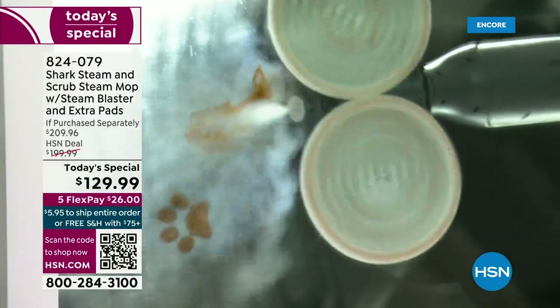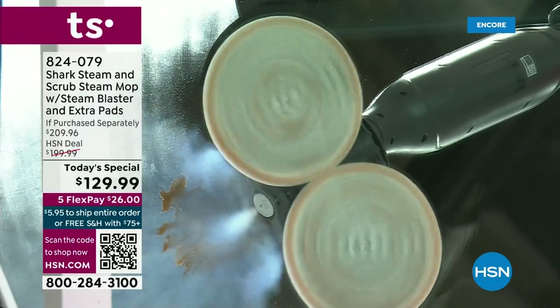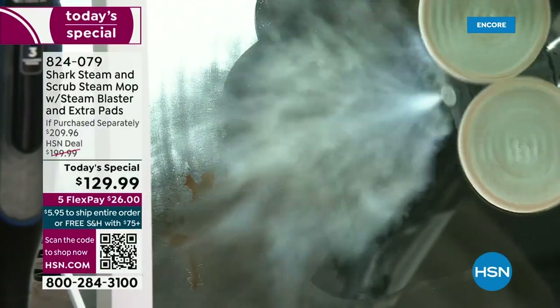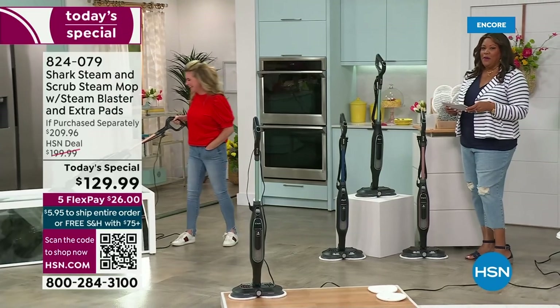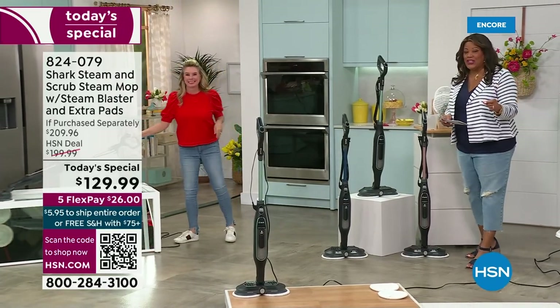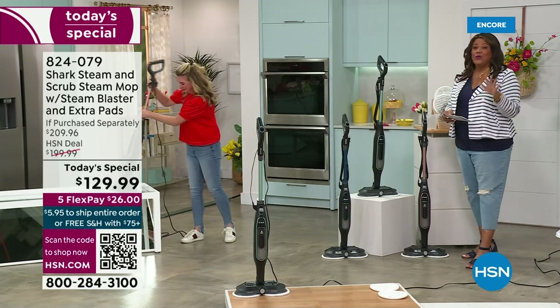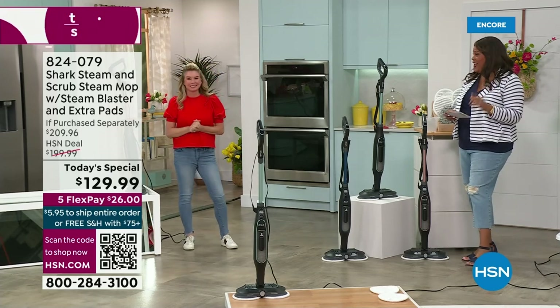It is blasting away all of the dirt and grime with the newest technology. And look at that steam — when you see that steam, you are talking about removing 99.9% of all bacteria. This is the newest way to clean so that you don't have to use any chemicals. Check out this value because there's nothing like it.